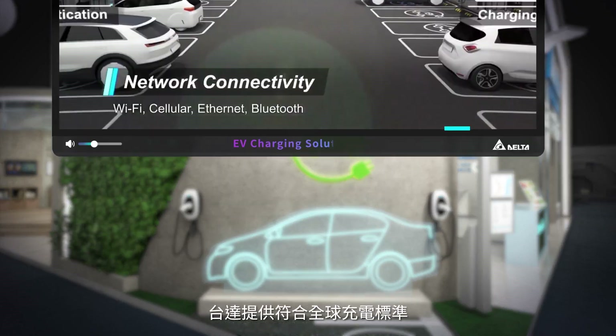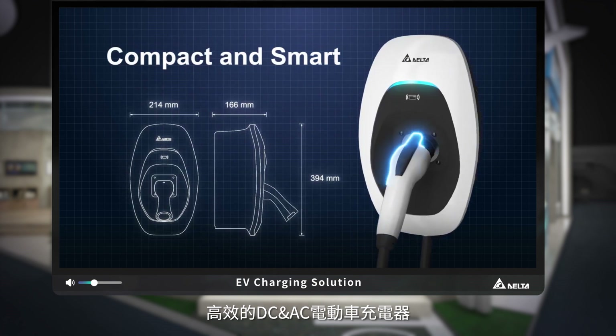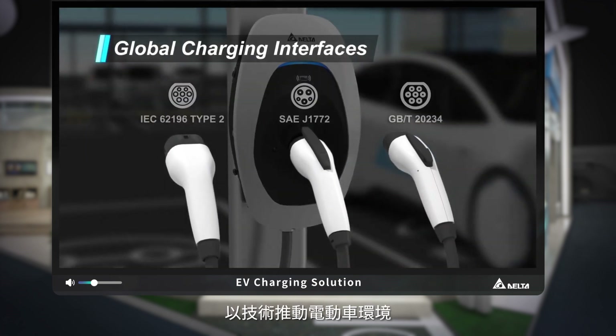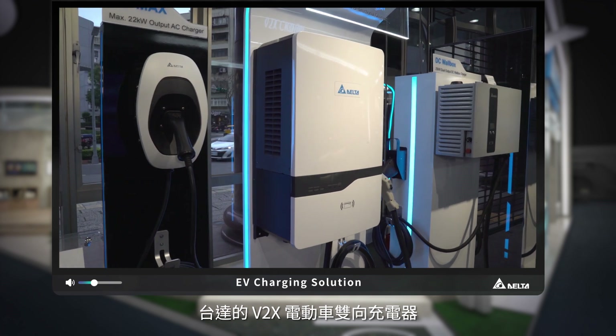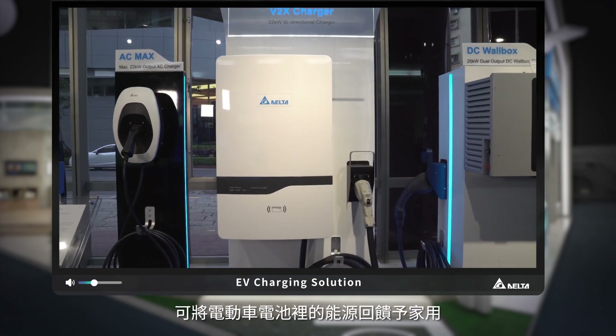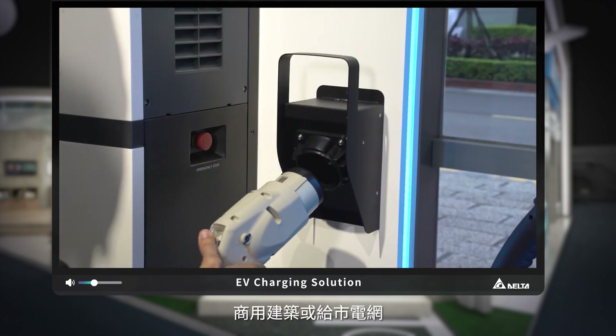Delta is nurturing e-mobility with its high-efficiency DC and AC EV charging solutions, which are already being deployed worldwide. Our V2X EV chargers leverage the energy stored in EV batteries to power homes, buildings, or the electricity grid.